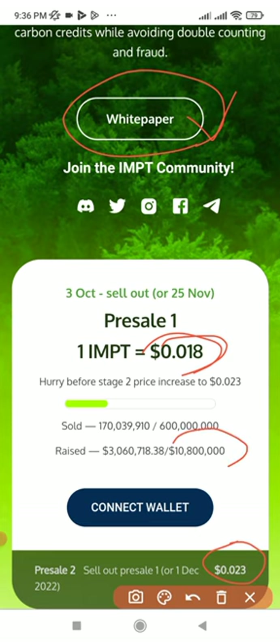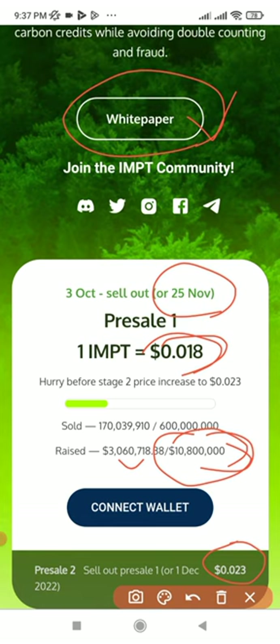Currently, after the 10.8 million dollars they want to raise, they have already raised about three million plus. Once they reach this cap, even if they don't get to the last date they planned to end the pre-sale, if they meet the target amount in this initial coin offering, the pre-sale will end. So it's better you participate now and stand a chance to make profit when the coin is listed for trading on DeFi platforms or decentralized exchanges.